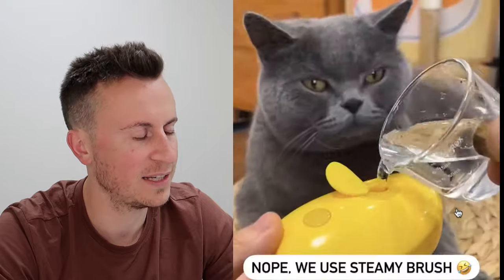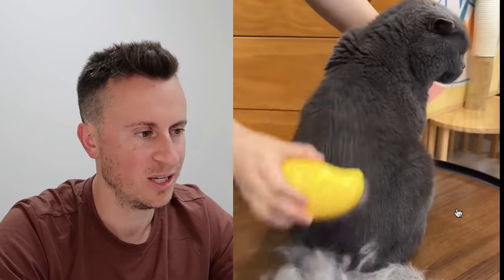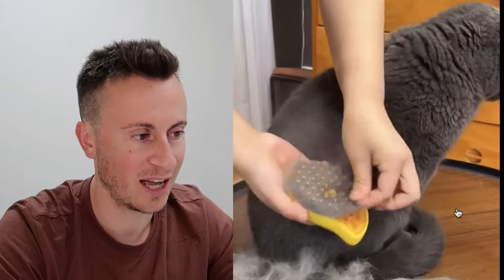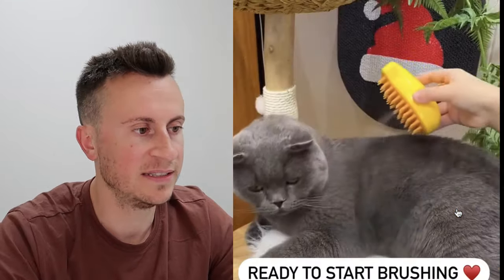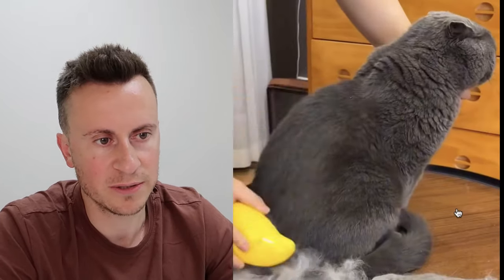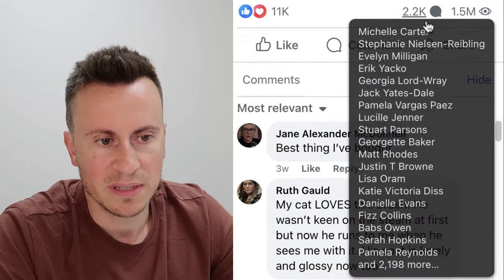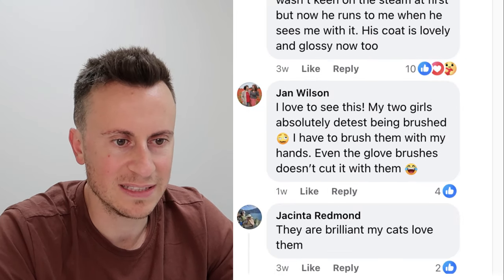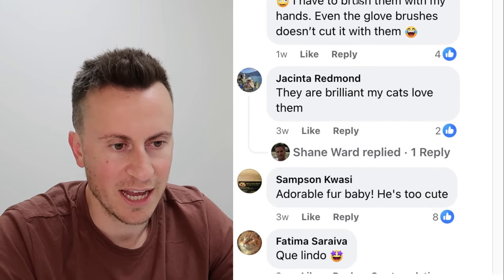Product number six is in the cat niche. If you haven't seen it, this is a steam brush — you put water and your favorite fragrances in it, it's battery-powered, and rather than having to wash your cat in water, you use this brush to clean and groom them. Cats aren't the biggest fans of water, so it's a much less traumatic way of keeping them clean. This post has been around since December 2023 — about six months — with 11,000 reactions, 2,500 comments, and 1.5 million views.